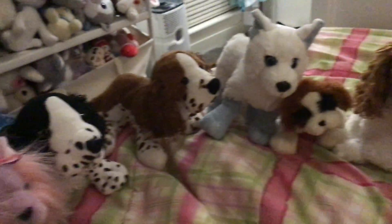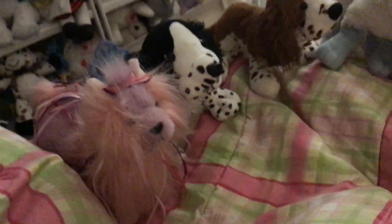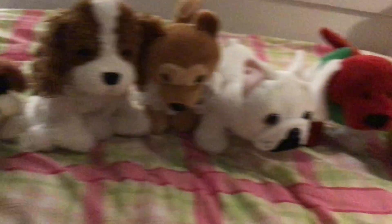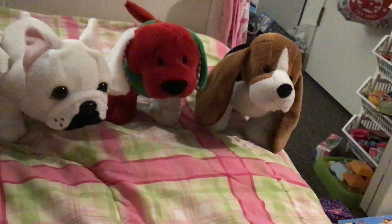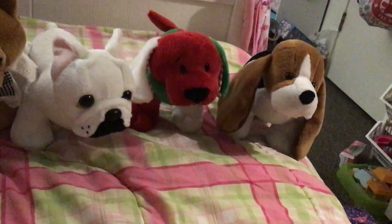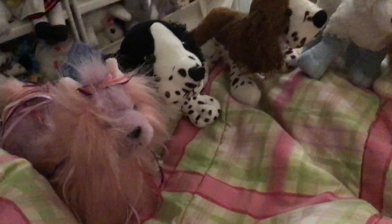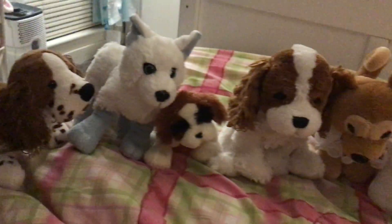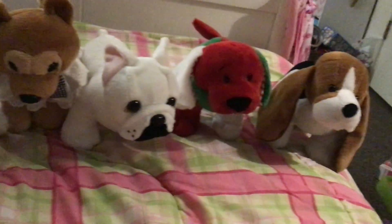Hi guys, it's Nori's World. Today we're gonna go over some of my Webkinz dogs from my collection. I will tell you all their names and what kind of Webkinz they are. Believe it or not, these are only some of my Webkinz dogs — I have a lot more. I just put as many as I could fit on the bed here.